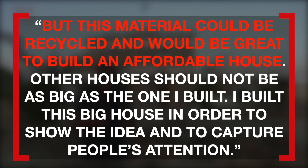Other houses should not be as big as the one I built. I built this big house in order to show the idea and to capture people's attention.